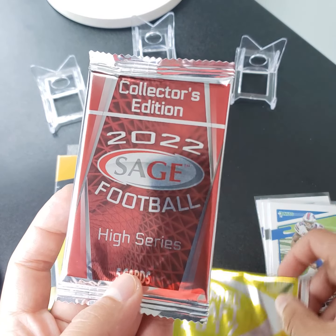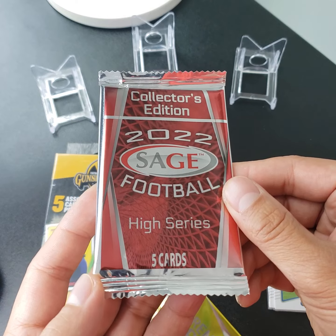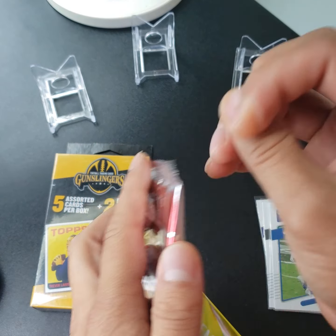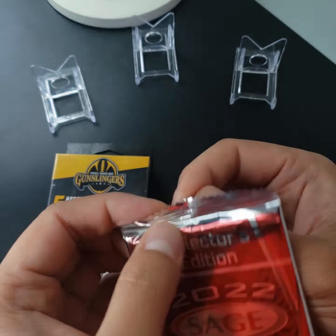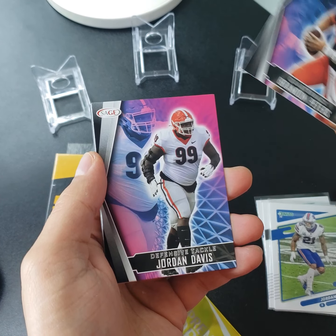Low Series, 2017 — that was a little throwback. And then 2022 Collector's Edition Sage. We'll start with this one just because it's an older product. Who knows?